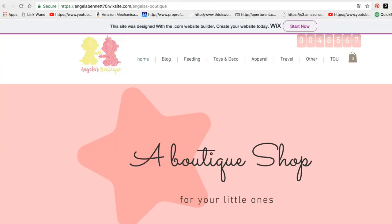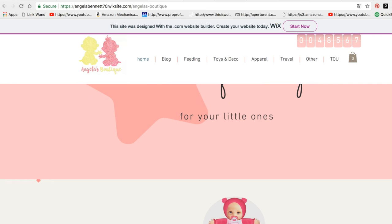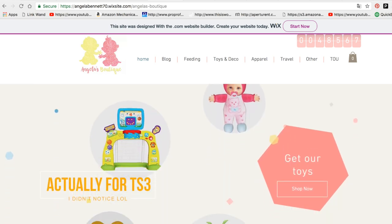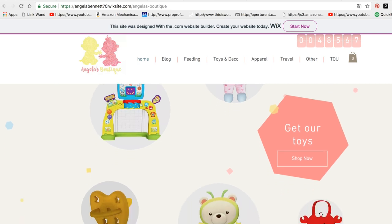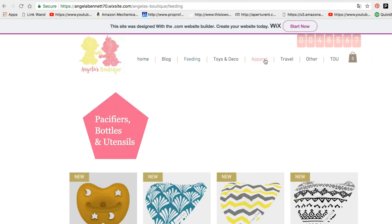We're going to start with this site. I found this site and I think it's really cute how they set it up. It's called A Boutique Shop Angela Bennett 70. We'll have all the links below. She has it set up like a normal retail store like what Babies R Us or Toys R Us would have been for The Sims. I thought this would be kind of cool to go through. These are some feeding things. Let me know what you think we should download.